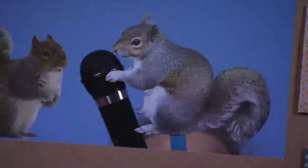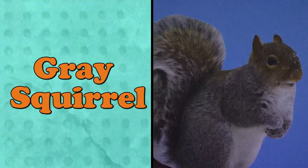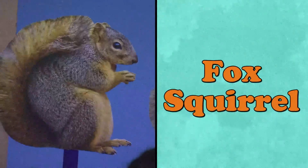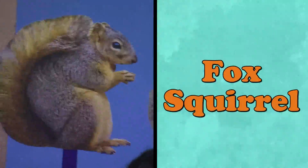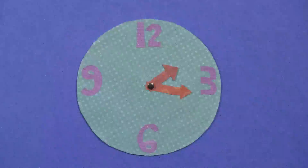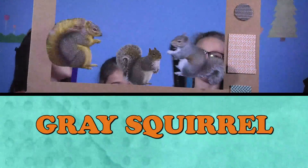How can you tell the difference between a gray squirrel and a fox squirrel? I'm a gray squirrel — I've got white fur on my belly and in my tail. I'm a fox squirrel — the fur on my belly and in my tail is orangish. That means I must be... [tick, tick, tick] A gray squirrel! [ding, ding, ding!]